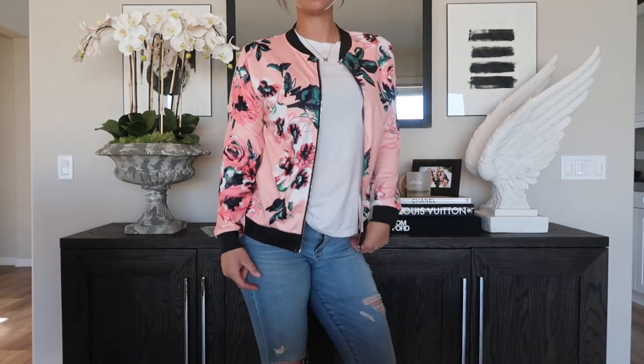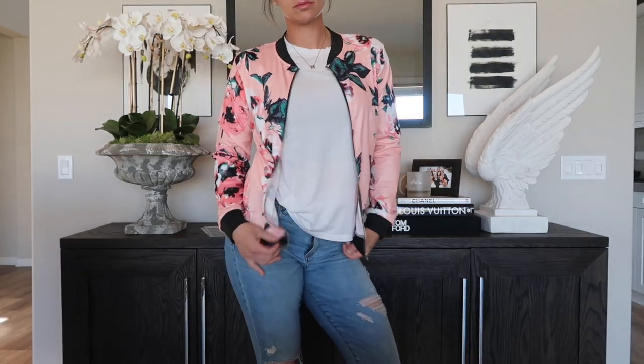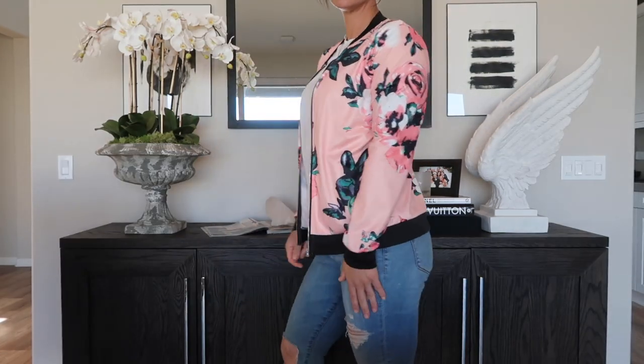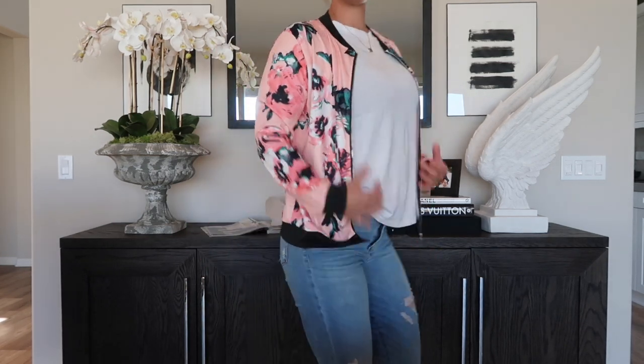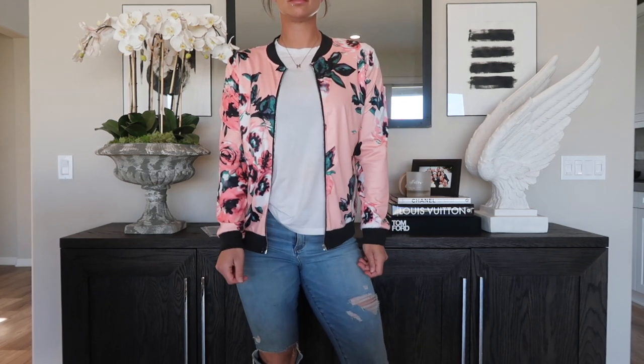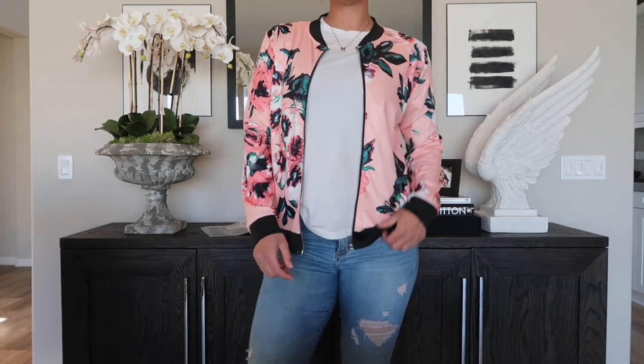Now moving into fashion — starting with the item I'm actually wearing right now, this is a bomber jacket I got off Amazon. I absolutely love this for spring and summer; it's super lightweight and the material is stretchy, so it's comfortable and not restricting. It's a really cute floral bomber — a cute little cover-up — and I bought it for $24.99.